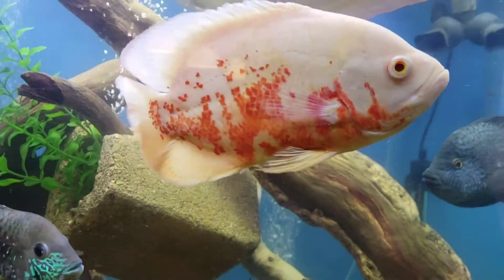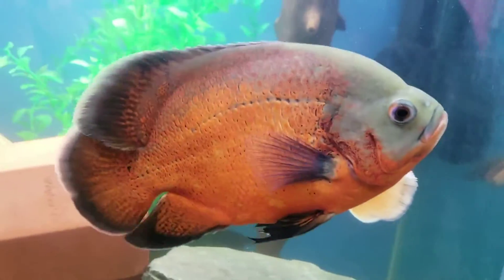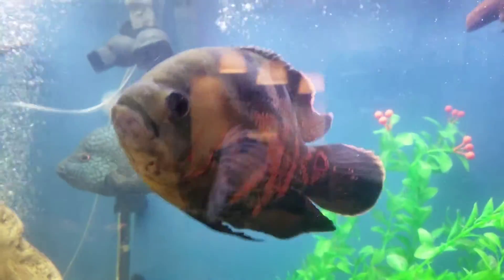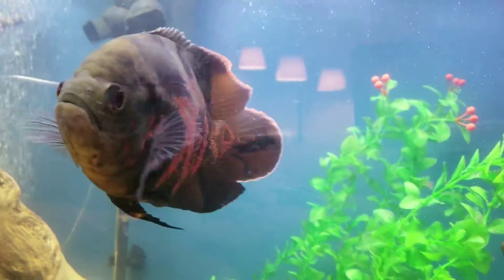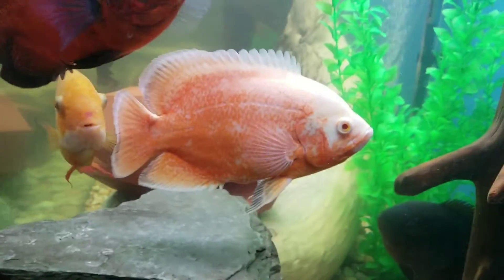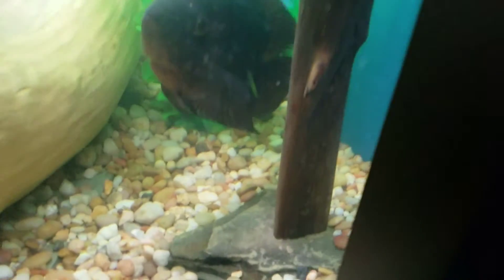So this is one of my four Oscars. His name is Ghost. Then we have another Oscar — his name is The Grouch. It's my dad's. This one's my brother's — he is Flip Flop, I don't know why. And then this is mine: the Albino Ruby Red Tiger Oscar. His name is Albert. And also there's the Chocolate Cichlid back there.